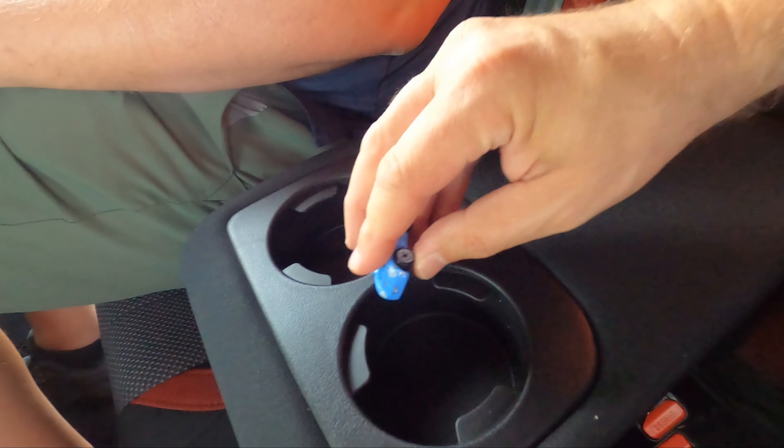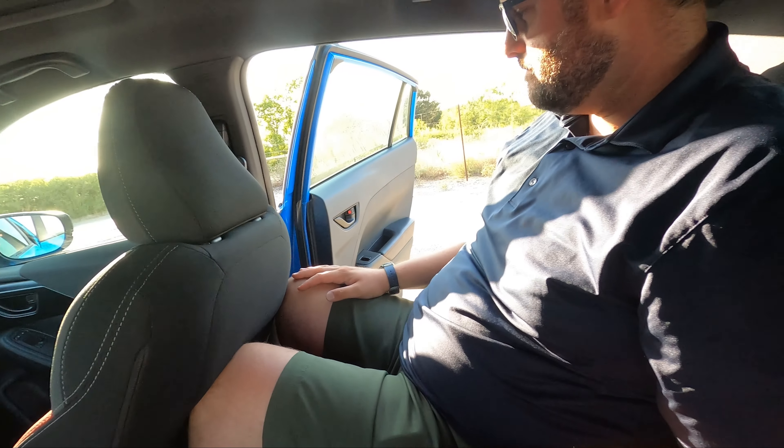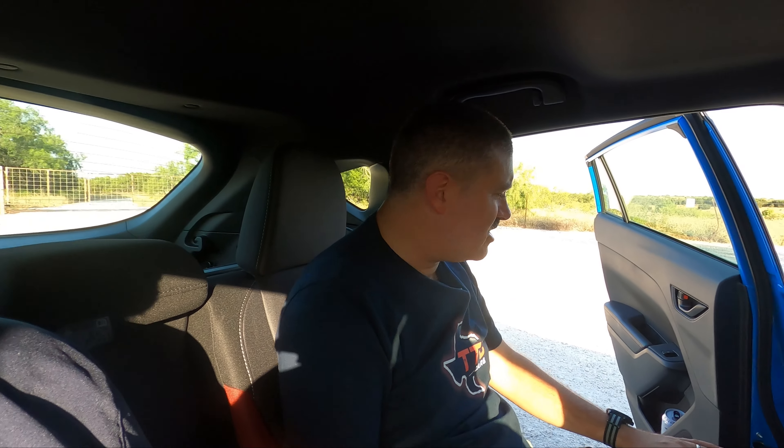There is a center armrest in the back, which is very handy for a small car. The ergonomics in this thing are actually pretty good — there are really no major issues with ergonomics.